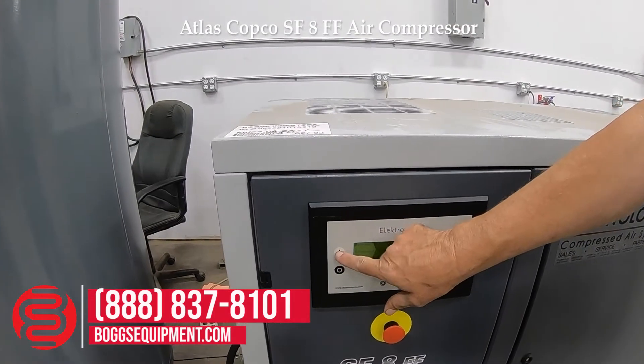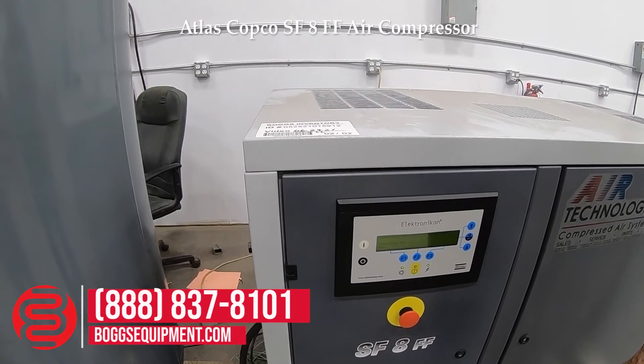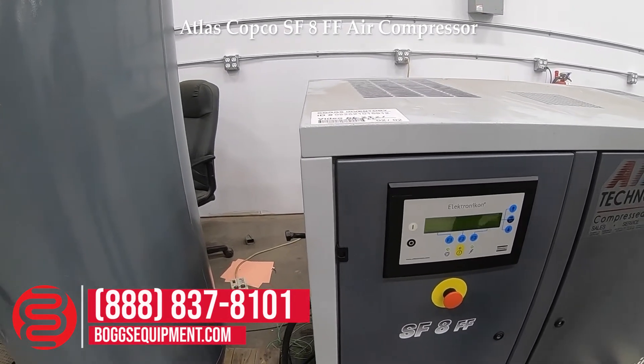Want to run it? Yeah. As you can hear, the pressure's kicking on. We don't have it plumbed to the tank, but the pressure is working.